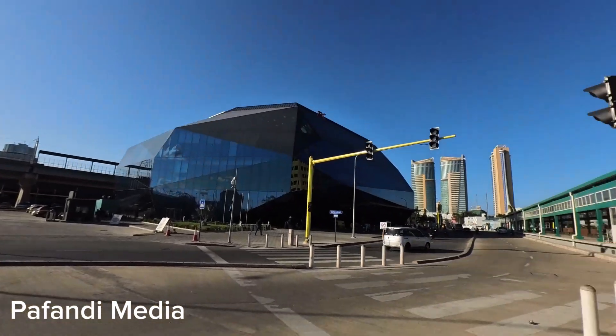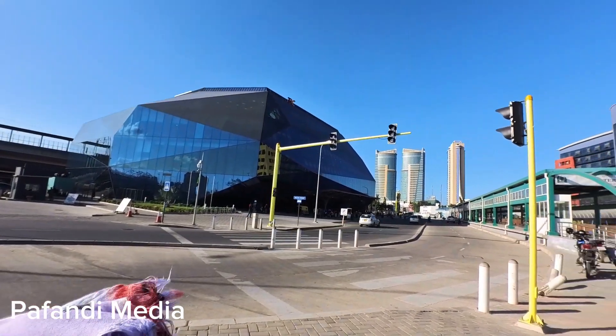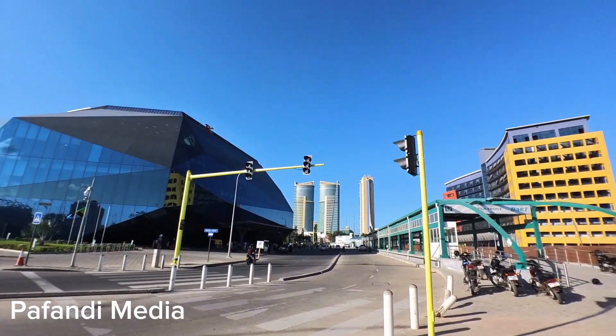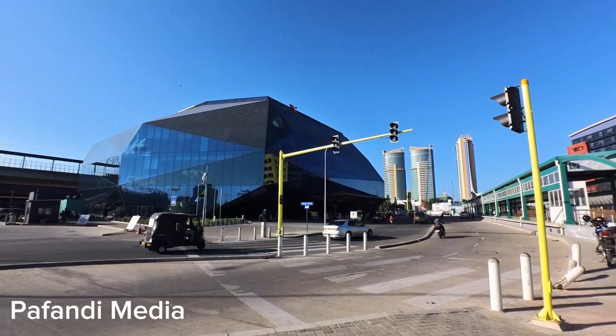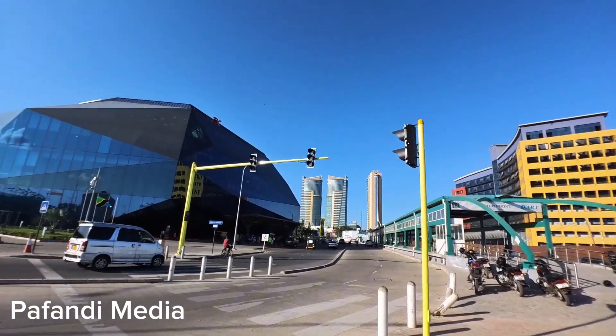Just imagine if we had an SGR all the way from Nairobi — let's say the Malaba border — all the way into Dar es Salaam. It could take approximately eight hours all the way from Malaba border, going through Kenya, Nairobi, to Tanzania. It could be a very nice thing.